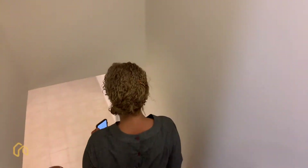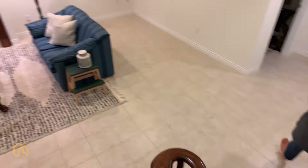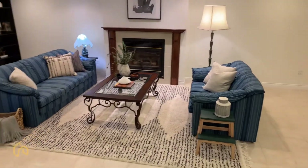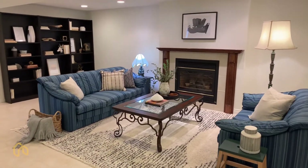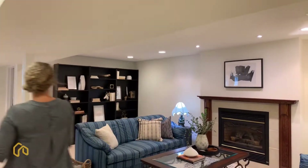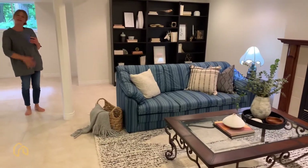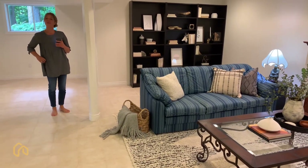Heading into the finished basement - there's a nice sitting area with a gas fireplace, high ceiling, and pot lights along this side. You could easily turn this into a nice TV room hangout pad downstairs.